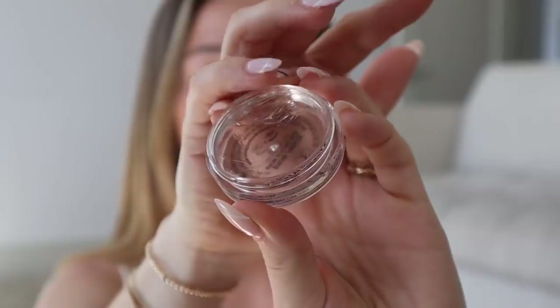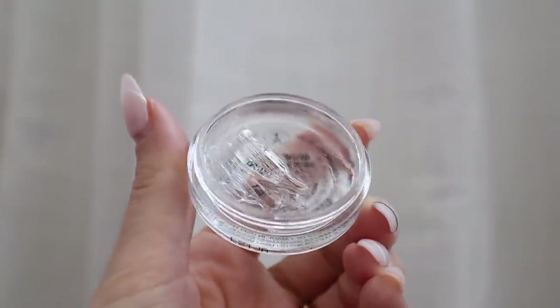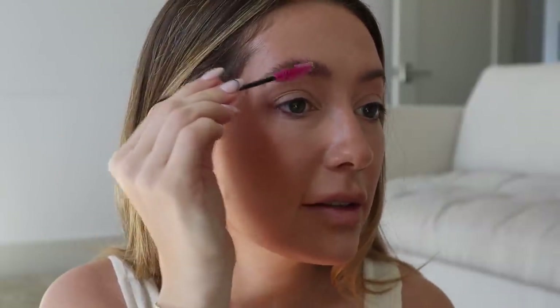This product has changed the game for me — I just got my second tub of it. This is the Brow Freeze, a clear styling wax. I apply it with a spoolie brush on my brows, then fill them in. It makes my brows look so much fluffier, holds all day, and they look so snatched. I scoop a little with a spoolie on the back of my hand, then brush upward and kind of push into the skin at the same time. A little goes a long way — start with a small amount.